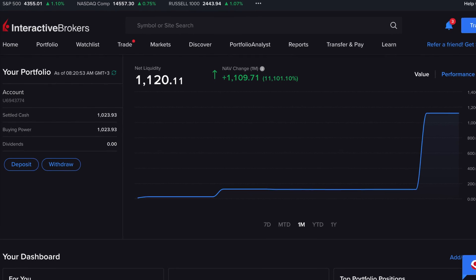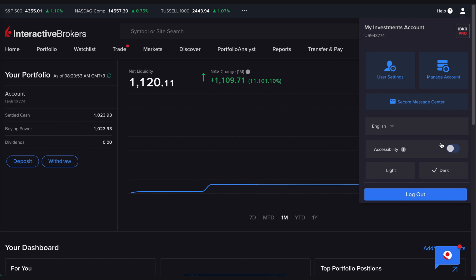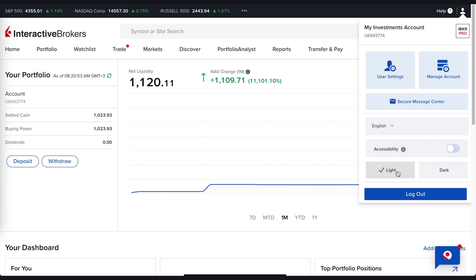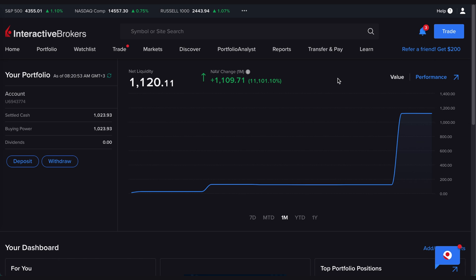Here we are in the Interactive Brokers dashboard. This is what you see when you log on for the first time — obviously you won't see any money in there until you transfer it first. Usually it will be in light mode when you start, but I always switch to dark mode. I love the look of it — it feels more classy. Very simple user interface.